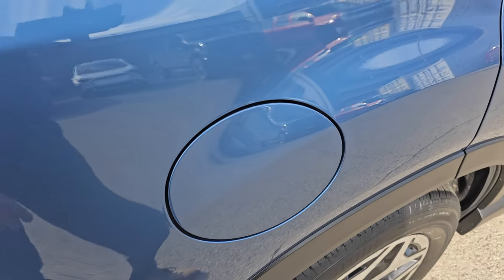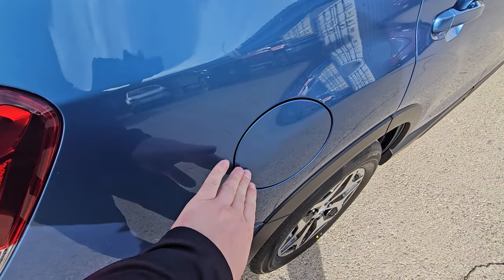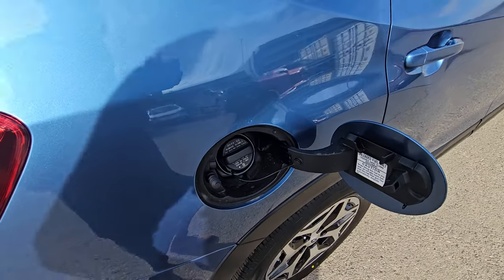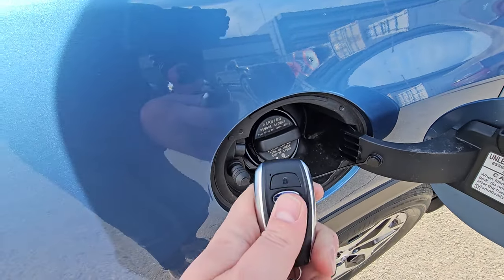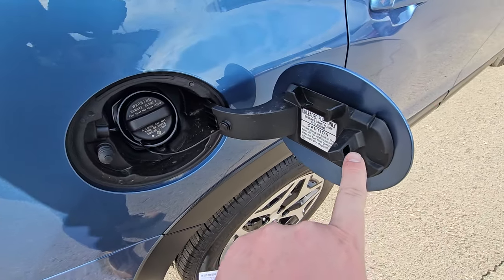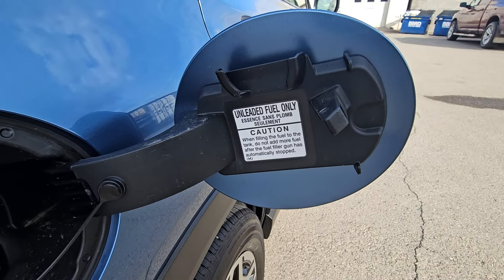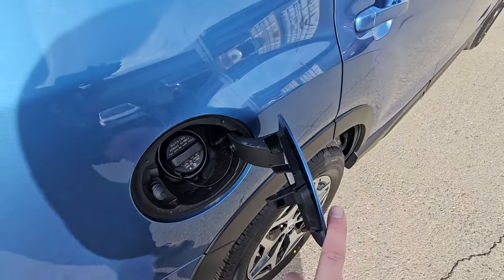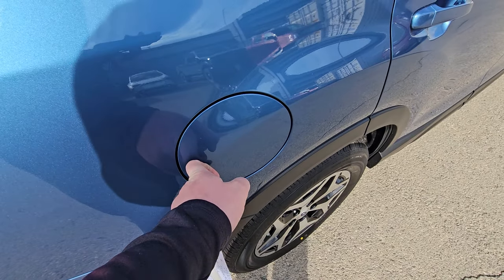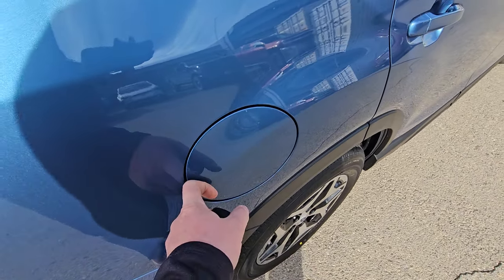The fuel door is on the rear passenger side and it's linked to the driver's door. When the driver's door is unlocked, the fuel door is unlocked. When I lock the driver's door, a little pin shoots out and locks the fuel door. This vehicle runs regular unleaded 87 — no premium or mid-grade required. When locked it won't open; unlocked, it opens easily.